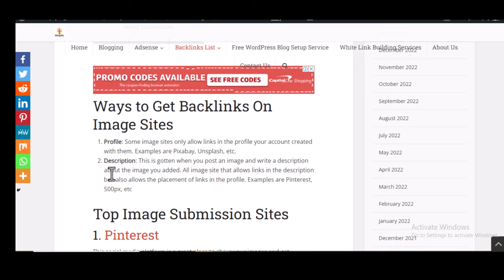Another way to get backlinks is through the description of the image you post. Only some image submission websites allow you to add the link of your website in the description of the image you post. Any website that allows you to place your link in the image description also allows it for the profile.